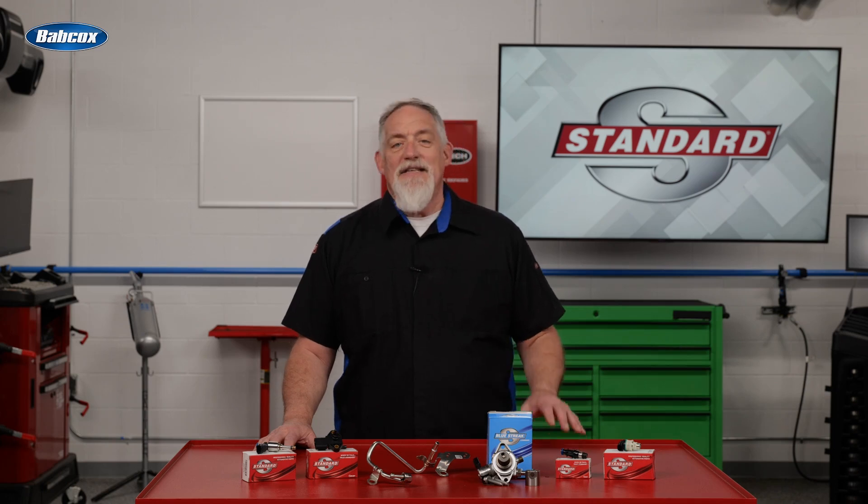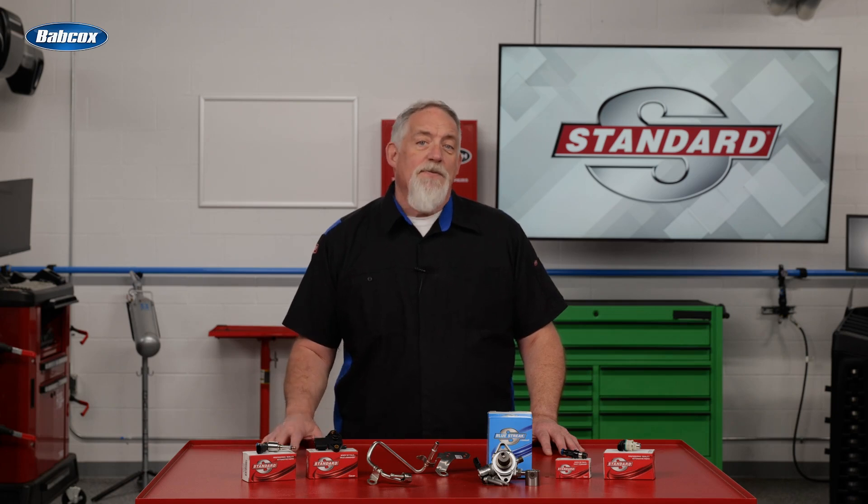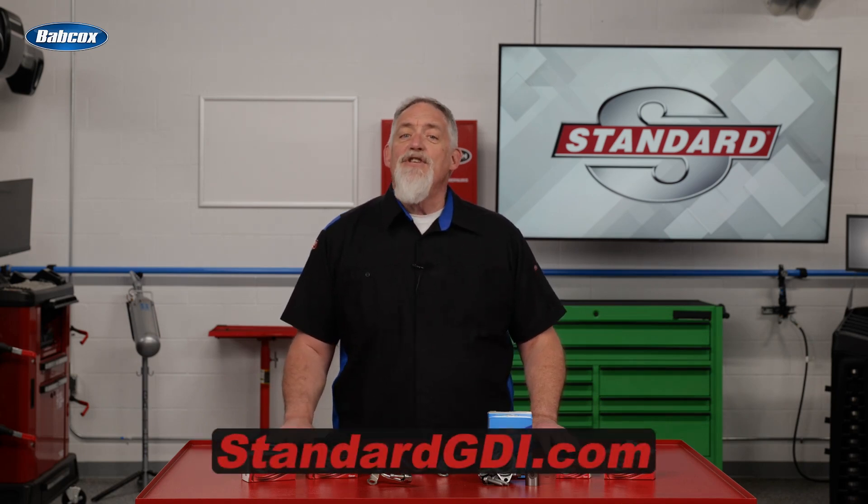These kits are available for popular import and domestic vehicles, and Blue Streak is constantly adding new numbers to make sure you have the parts you need. For tips on replacing GDI components, search GDI on the Standard Brand YouTube channel. To learn more, visit StandardGDI.com. Thanks for watching.